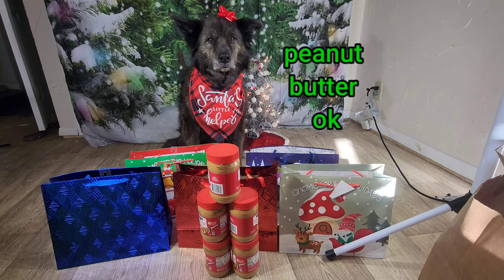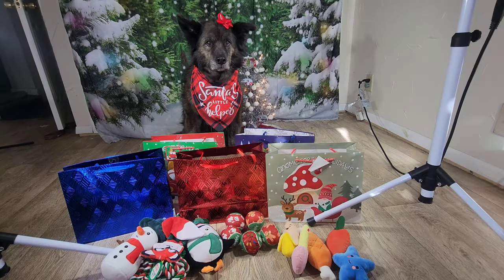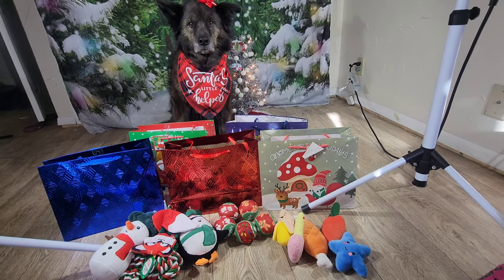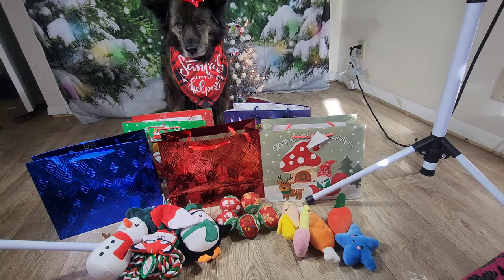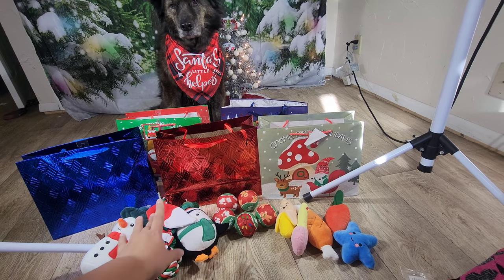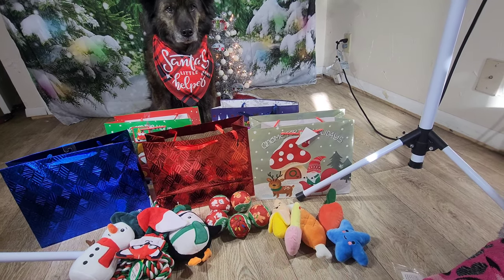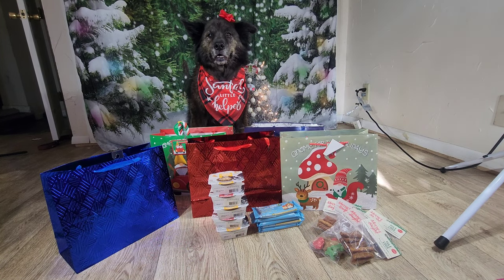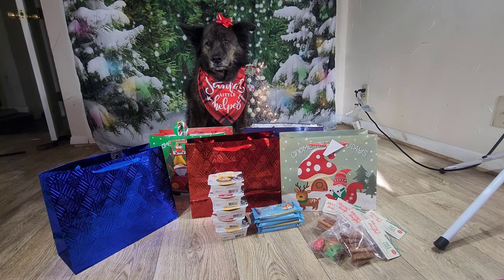To start with, each gift bag is going to get a jar of peanut butter, and then each bag is going to get three toys — a larger toy, a ball, and some toys that were actually donated by Paw Spice for our bags. Next, each bag will get a wet food, a cookie bar, and then a little bag of treats.